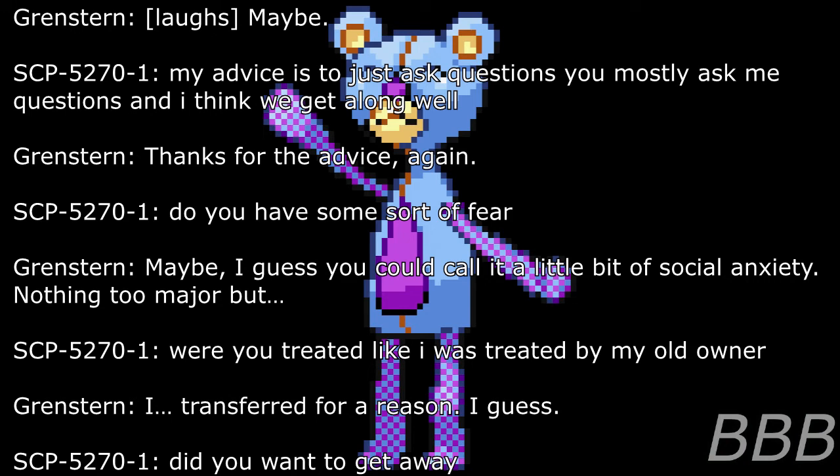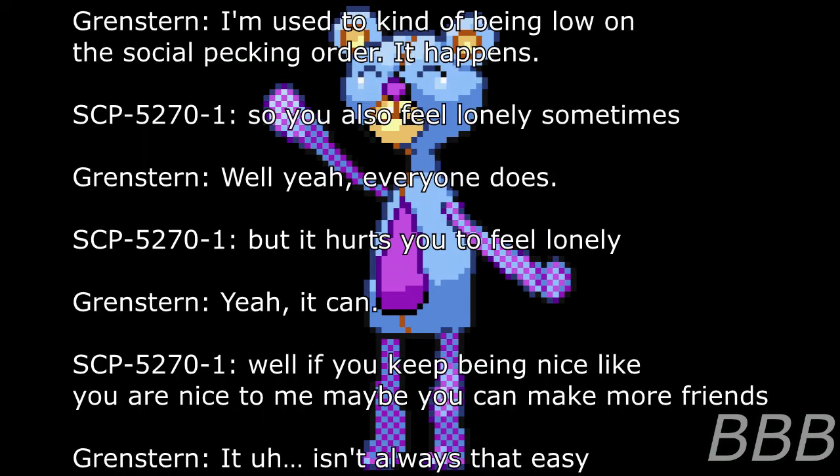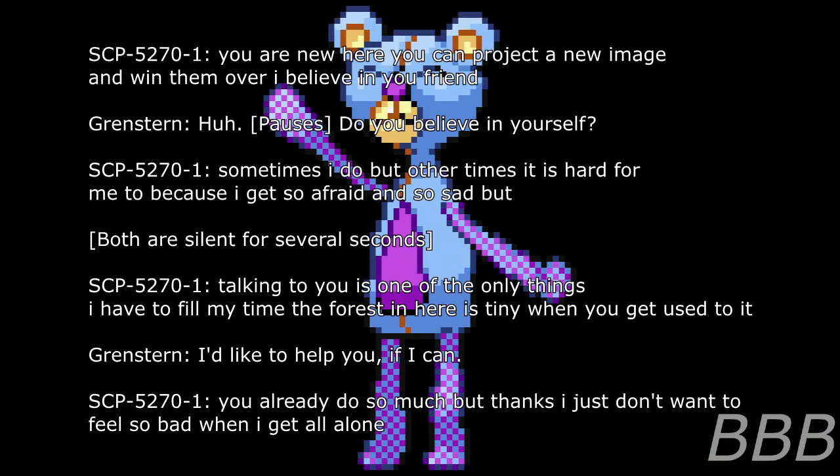Researcher: Do you have some sort of fear? Well, I guess you could call it a little bit of social anxiety. Nothing too major, but... SCP-5270-1: Were you treated like I was treated by my old owner? Researcher: I transferred for a reason, I guess. SCP-5270-1: Do you want to get away? Researcher: I'm used to kind of being low on the social pecking order. It happens. SCP-5270-1: So you also feel lonely sometimes. Researcher: Well, yeah. Everyone does. SCP-5270-1: But it hurts you to feel lonely. Researcher: Yeah, it can. SCP-5270-1: Well, if you keep being nice like you are nice to me, maybe you'll make more friends. You are new here, and you can project a new image and win them over. I believe in you, friend.